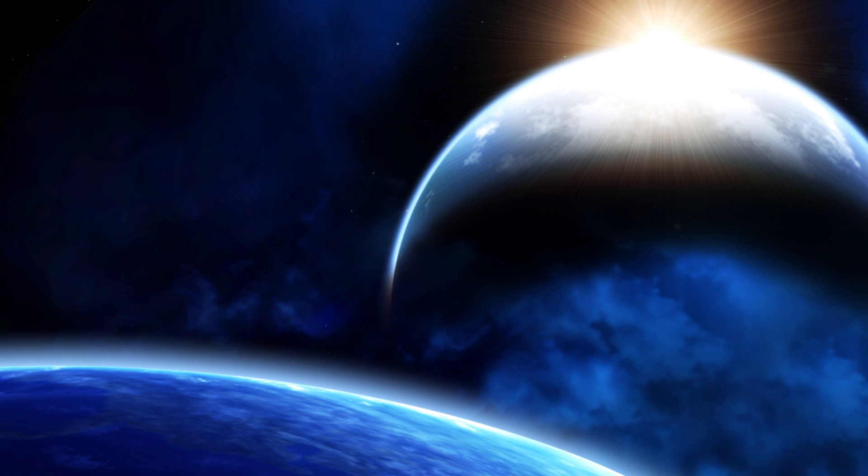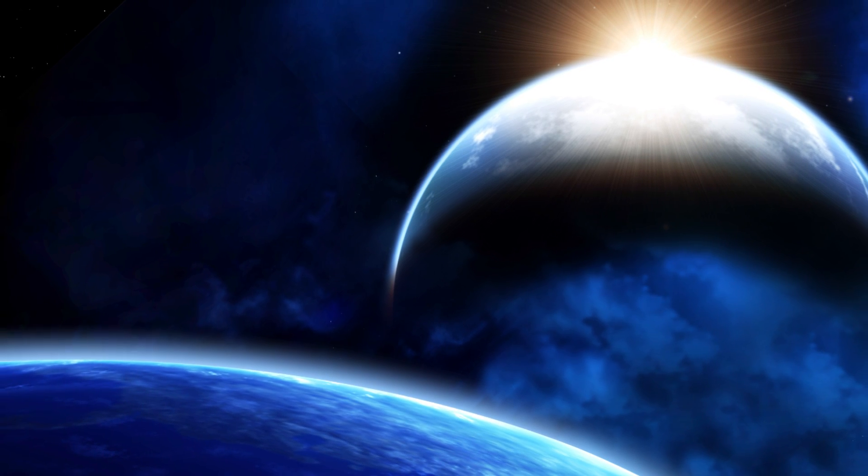If the calculations are correct, then it is similar in size to our planet. However, nothing is known about its atmosphere, and therefore scientists are unable to tell whether or not it would be able to host life.